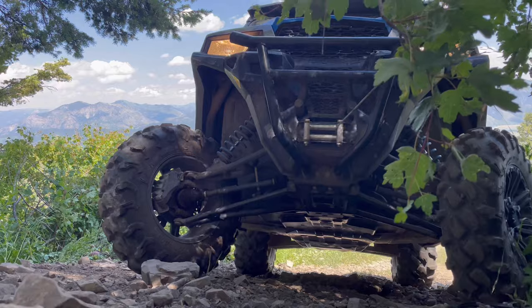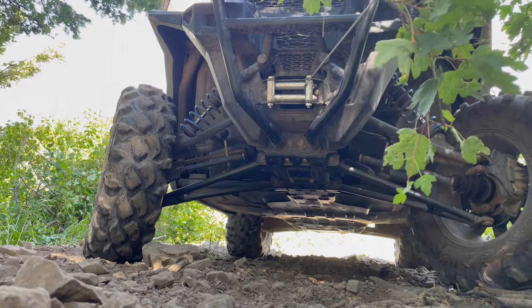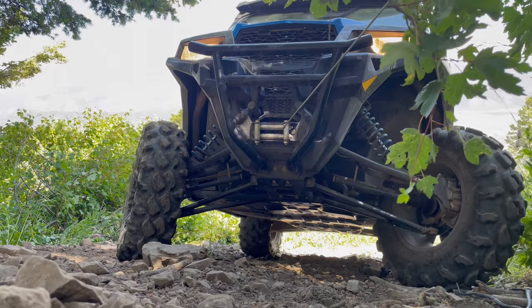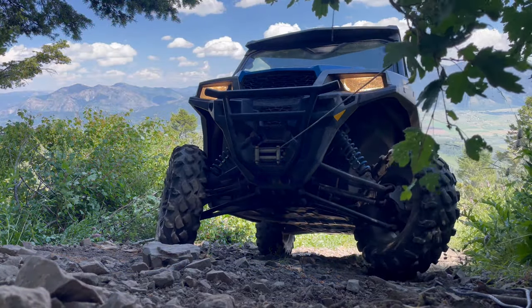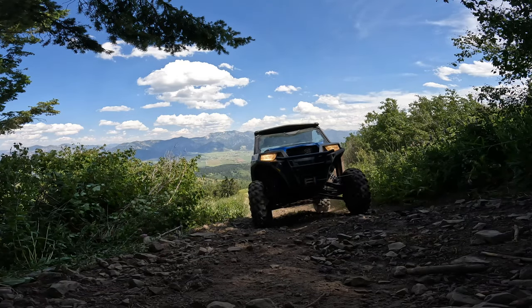Right now I'm just trying to get the side by side in a straight line with the road, so that when I unhook that winch it's a straight shot down the hill — which is easier said than done. We're moving in a positive direction.